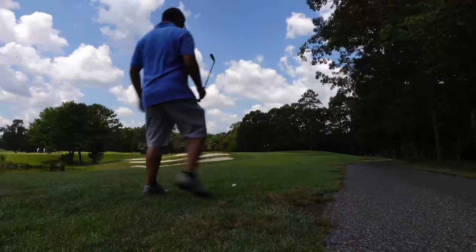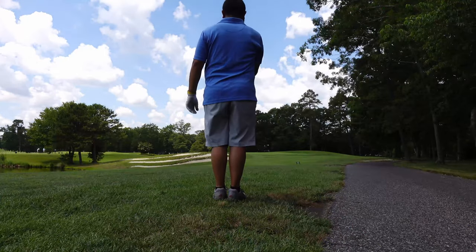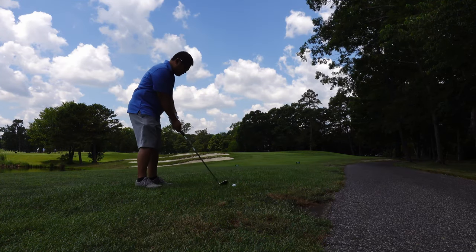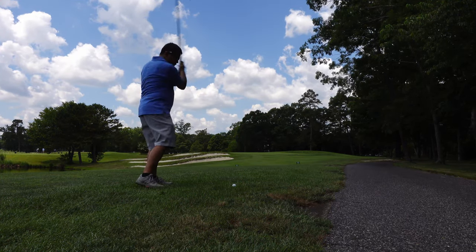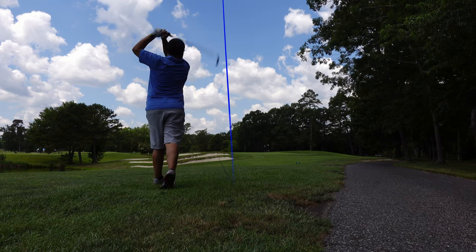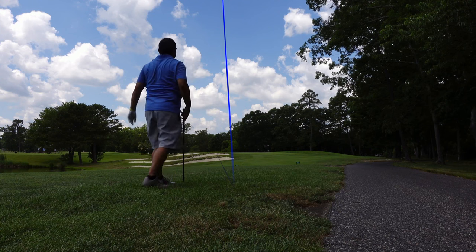I may have had a little too much club there, so we'll check and see where my ball ended up and go get it.